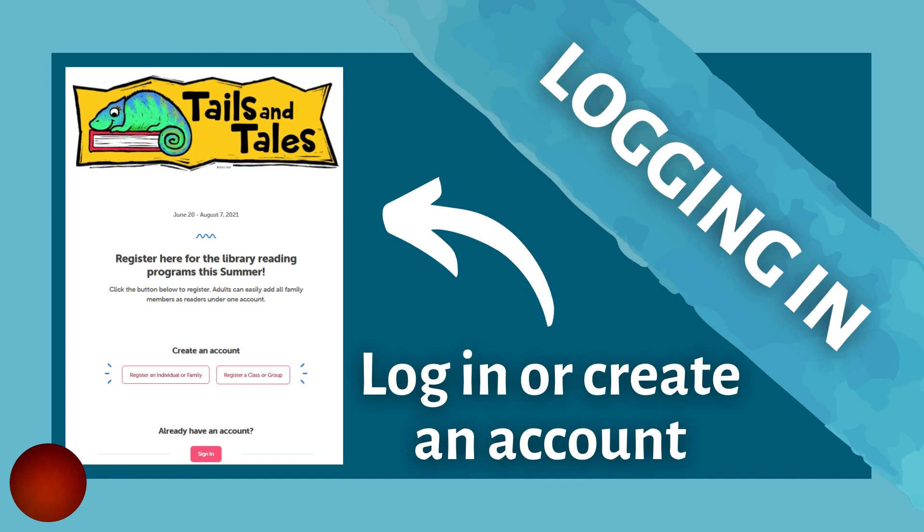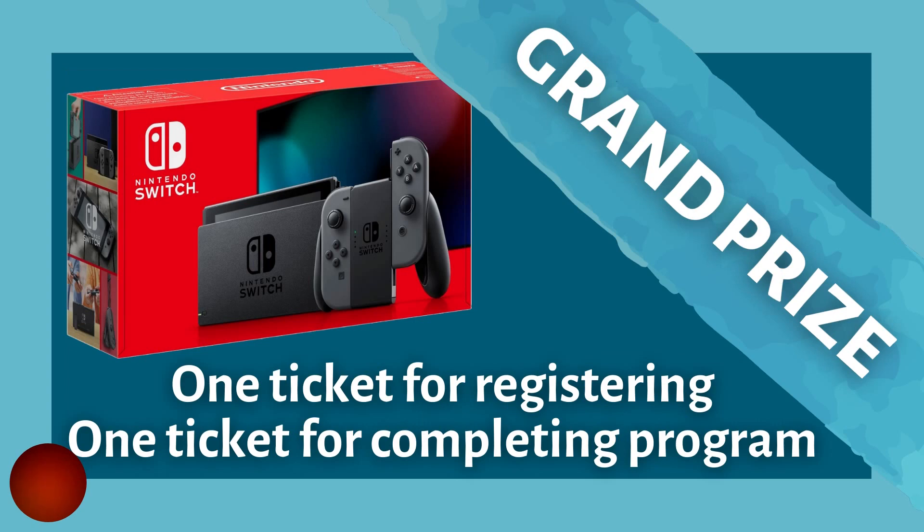Once you've either logged in or registered, you will be able to see the challenges available to you. Registering for this year's Teen Summer Reading Program will earn you a virtual badge, as well as automatically entering you into our raffle for this year's grand prize, which is a Nintendo Switch.